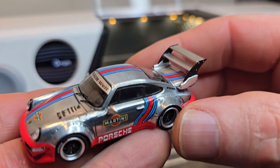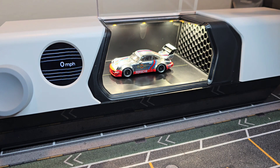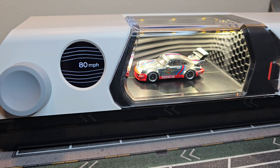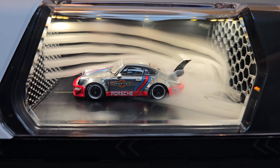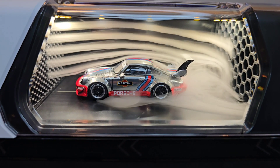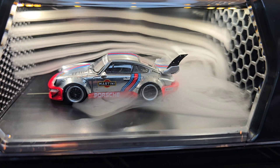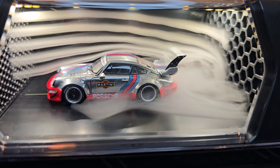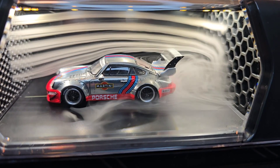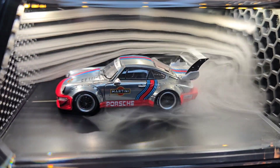Now it's time for the Porsche with the double wing, made by Time Micro. Time to create some speed — a little bit more speed. 148 miles per hour, 121 miles per hour, 160 miles per hour, 200 miles per hour.